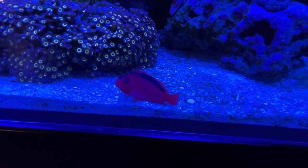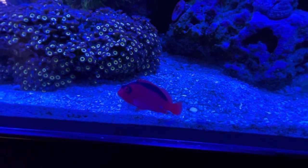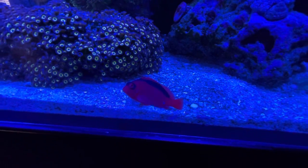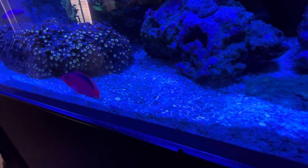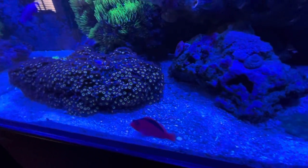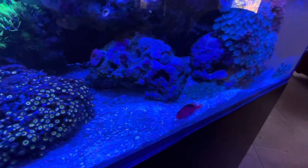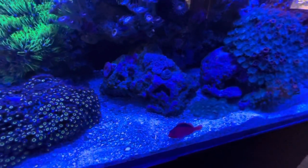I've got this little flame hawk and he is the coolest little fish ever. He perches on everything and it's so neat — he just perches and turns his head to look at you to see what you're doing. He just swims and perches. He's a cool little fish.